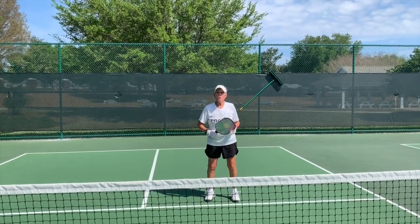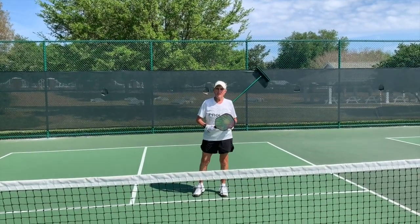Today's episode: things short people need to do to become a better player.